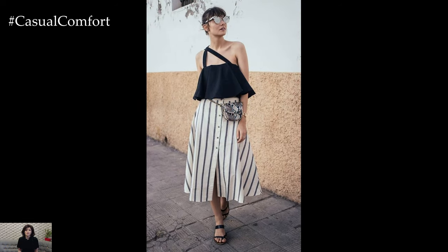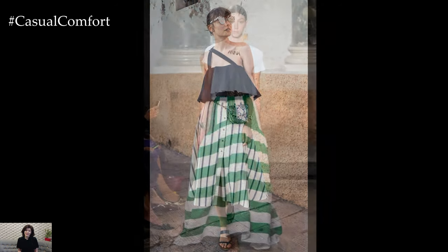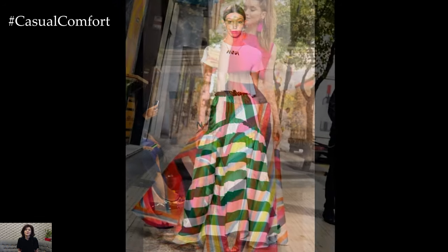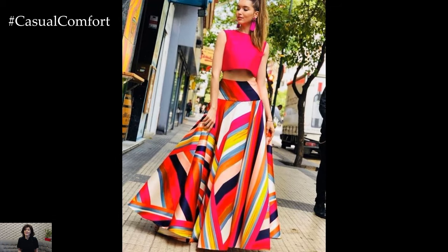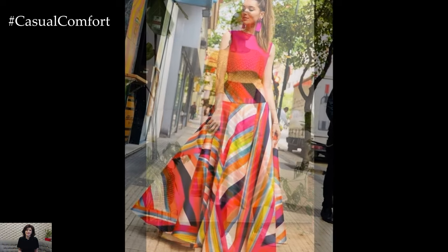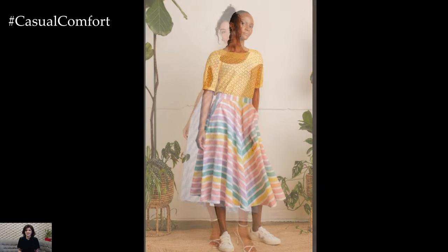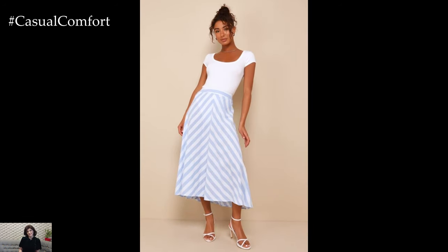Whether it's broad nautical stripes in navy and white or a more whimsical mix of pastel hues, striped skirts offer a spectrum of options to suit various tastes and occasions. Summer striped skirts are often crafted from light, breathable fabrics such as cotton, linen, or a blend of these materials. The airy nature of these materials ensures that the skirt drapes beautifully, providing a relaxed fit that allows for ease of movement.